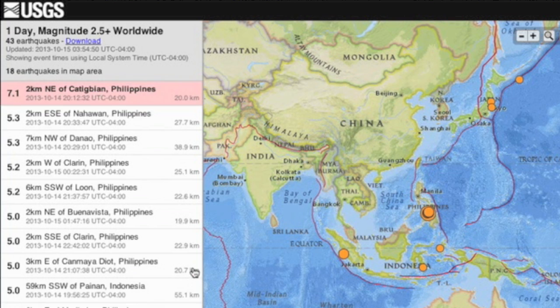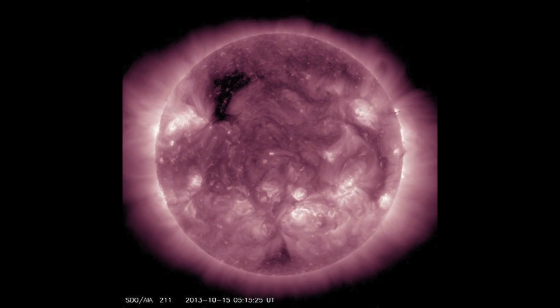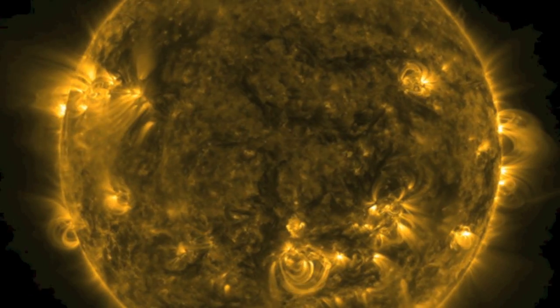Shots of our star from SDO and IRIS to close. Eyes open, no fear. It's 6:20 a.m. Eastern Time, and that's the news. Be safe, everyone.